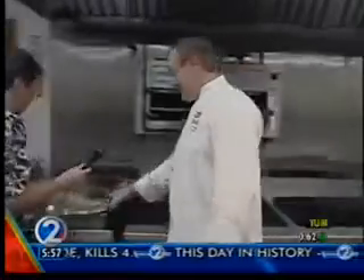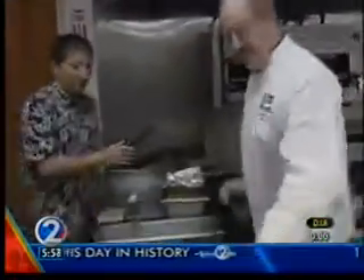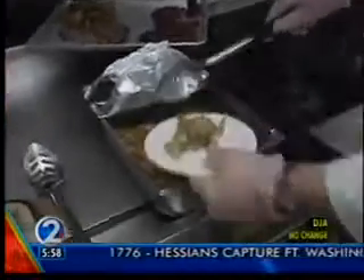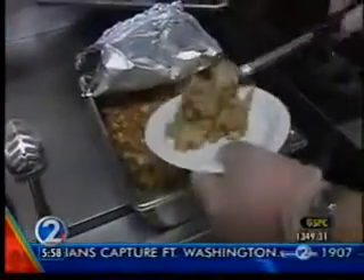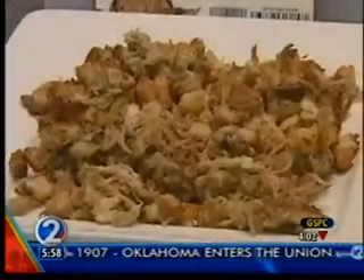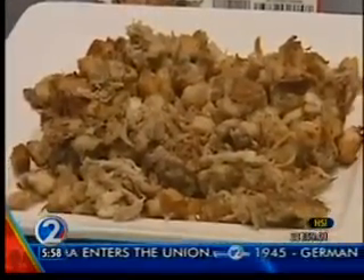We have a Kahlua pork stuffing. Traditionally you can make oyster stuffing or sausage stuffing, but we thought a nice Hawaiian local-style Kahlua pork stuffing. You made a batch of it — this just came right out of the oven. Look at this thing, it looks wonderful. You see the chunks of pork, you get the nice smoky flavor — not too much poultry seasoning, so it doesn't override the pork flavor.